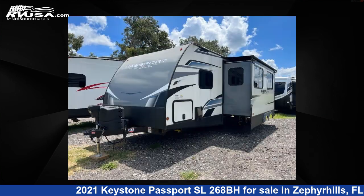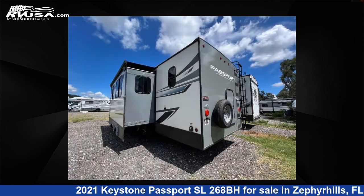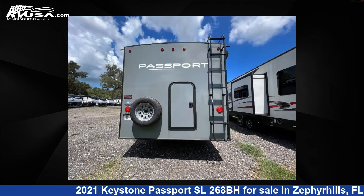This used Keystone is 30 feet 0 inches in length and features one slide-out, sleeps 10, and 43 gallons fresh water capacity. The floor plan layout of this travel trailer features bunkhouse, front bedroom, outdoor kitchen, and U-shaped dinette.